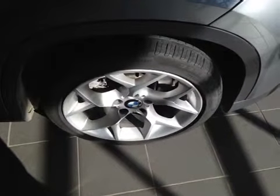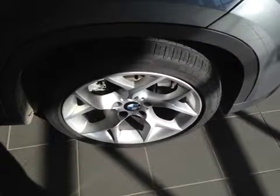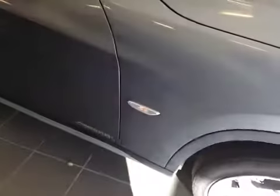Once again, 18-inch BMW alloy wheels on Pirelli 225/45/18 all-season run-flat tires. We also have your side markers located on the fenders.